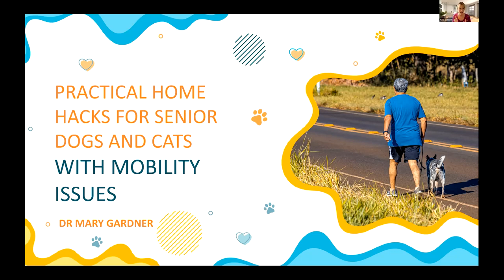Thank you so much for having me. I'm going to get started because I have so much to talk about — this is one of my favorite topics: mobility issues. We see so much of it in our older dogs and cats. I want to present practical tips for home setup, non-drug therapies and ways to set up your house to make the pet more comfortable and give them more mobility options.